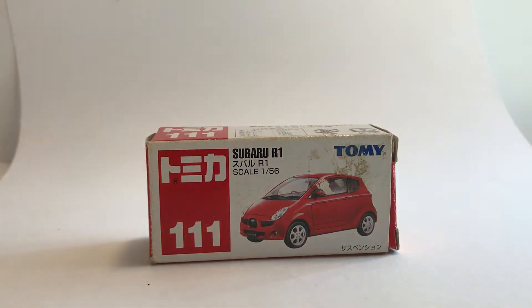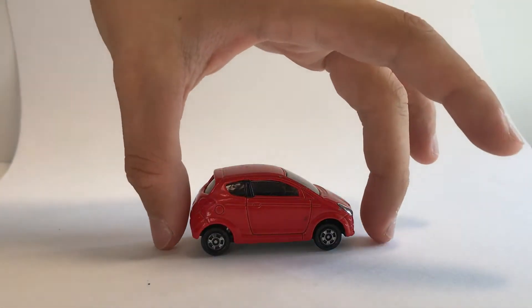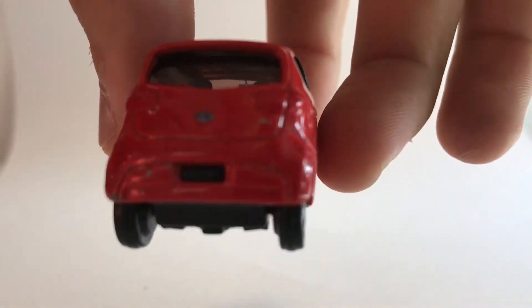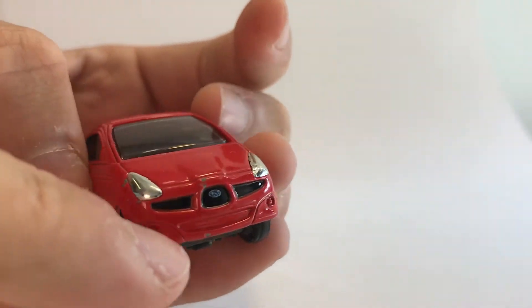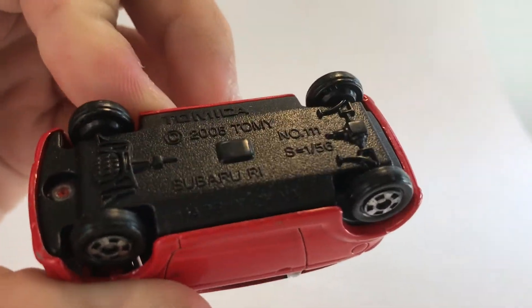I did pick up an extra transparent box for my new collection of loose cars. As you can see here, we have a Subaru R1. The box isn't in perfect shape and neither is the car — it's a bit scratched up, but I'm fine with that. It's a very small car. You can see 'Subaru R1' on the back, and there's a bit of paint coming up down there. Very nice front, and here's the base.